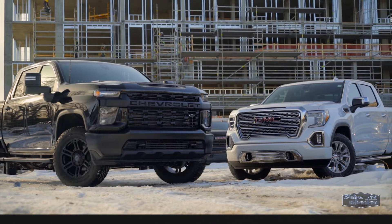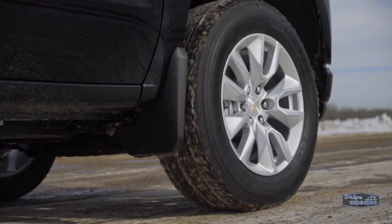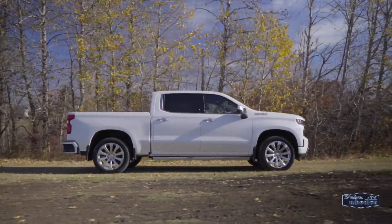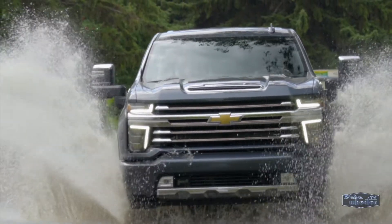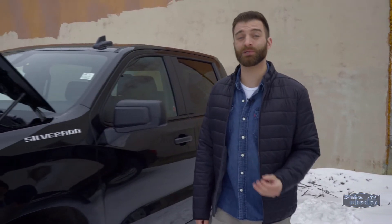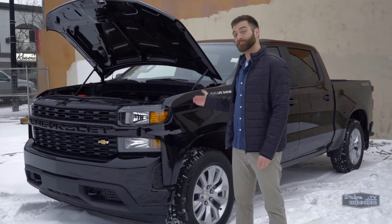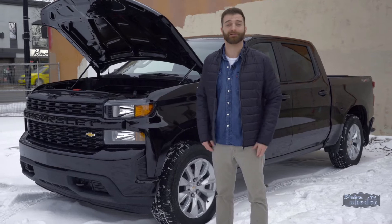For years, it was pickup trucks and V8 engines. But the automotive world is changing, and brands are now finding ways to increase efficiency while still maintaining performance. When General Motors launched its latest generation of full-size pickups, it also introduced us to a new lineup of engines. Of the six different powertrains available, the most intriguing just might be the 2.7-liter turbocharged option.